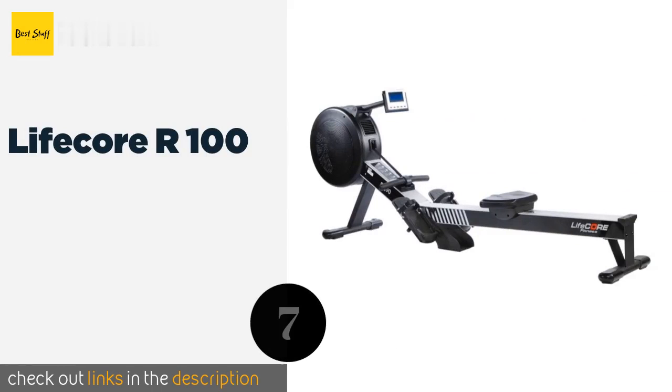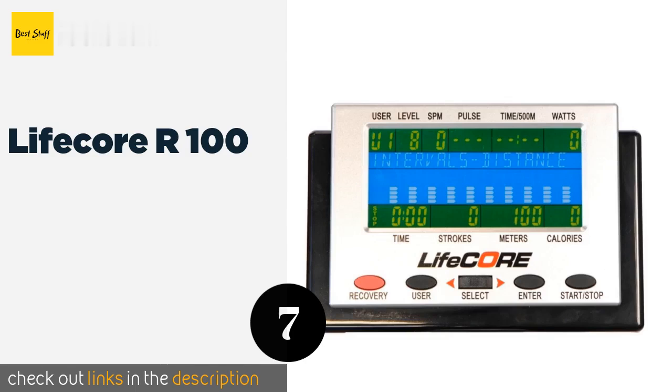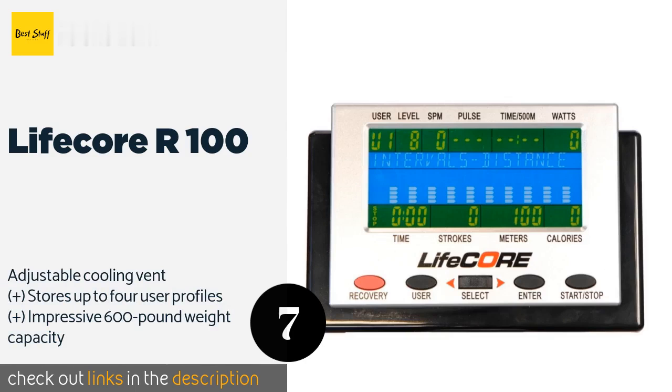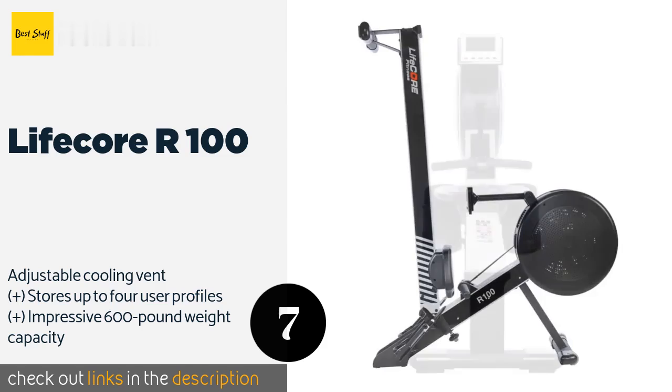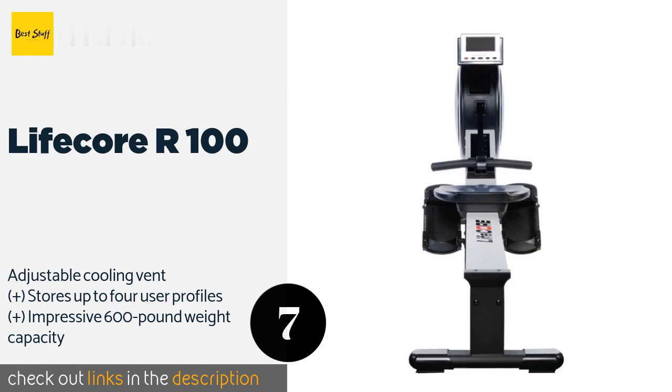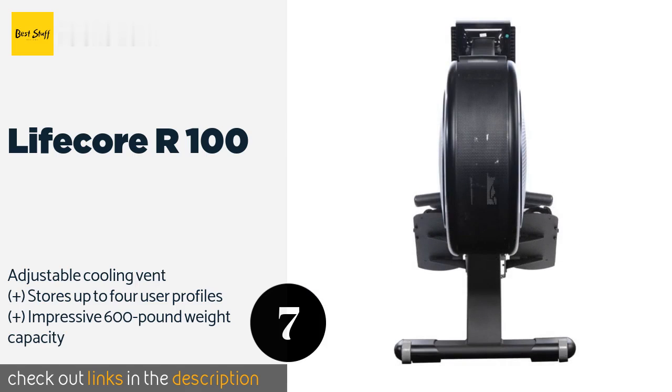Number seven is the Lifecore R100. The Lifecore R100 features magnetic resistance that you can adjust to 16 difficulty levels. It also offers 15 preset workout programs and four heart rate-based options, providing a nice variety of routines to keep you in tip-top shape. This product is available on Amazon for $1,299, rated 4 stars from 57 customer reviews.